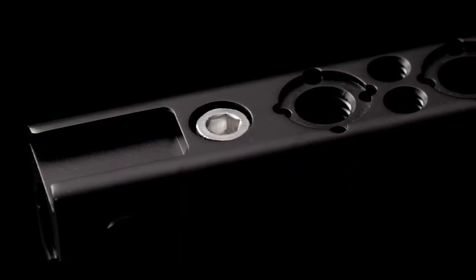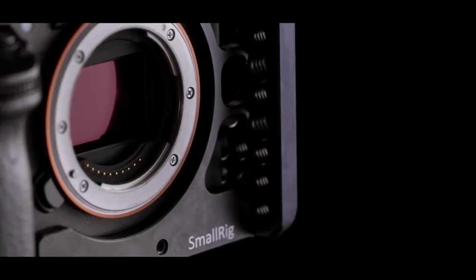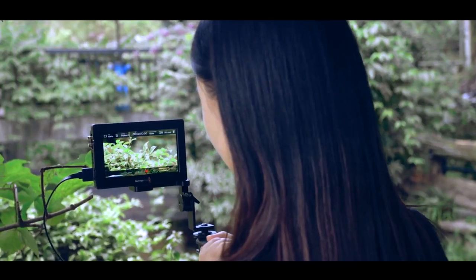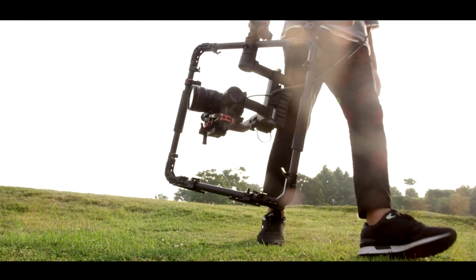Since then SmallRig has been dedicated to designing and manufacturing top quality and affordable camera accessories. The product line covers the whole gamut from cages to shoulder support, tripod systems and a large catalog of unique components that help end users to build the rigs of their dreams.